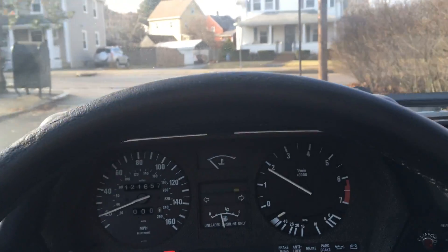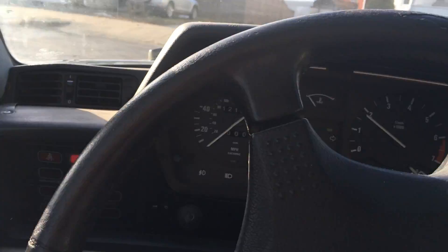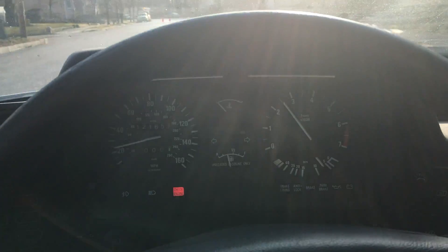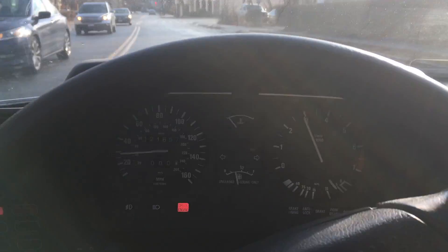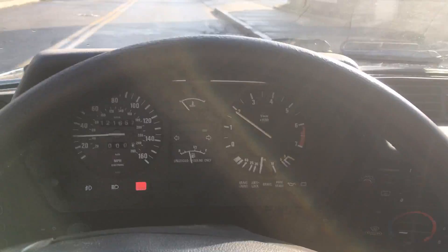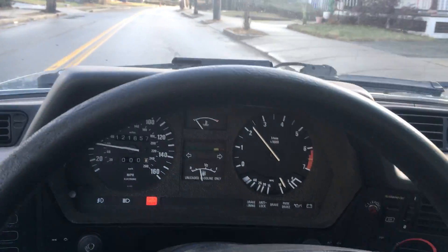As you can see, the check engine light is on. As I've said in the description for the auction, it's got a little bit of a cold stumble to it. But it runs perfectly fine — I'm just driving down to the post office right now.